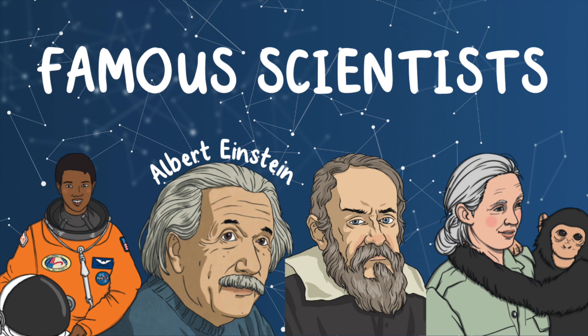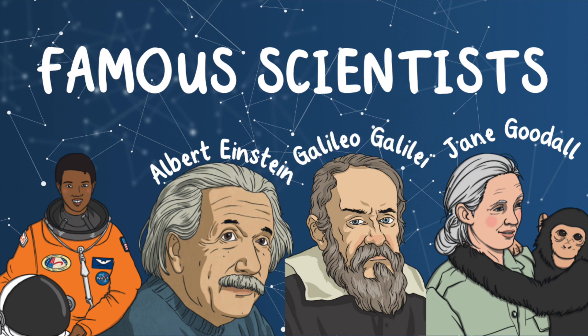Albert Einstein is famous for his theories and ideas about physics. Jane Goodall is famous for her studies about chimpanzees and speaking up for animal rights. Galileo Galilei is famous for inventing the telescope and discovering the four biggest moons of Jupiter. Mae Jemison is famous for being the first Black American woman to travel into space.